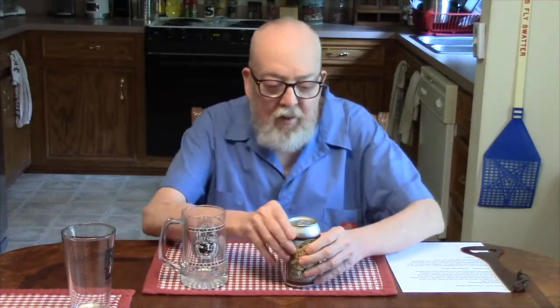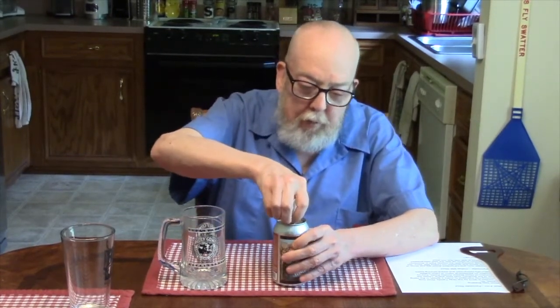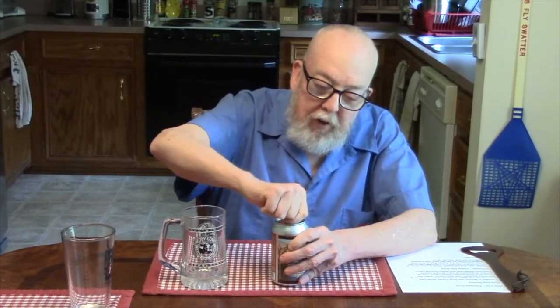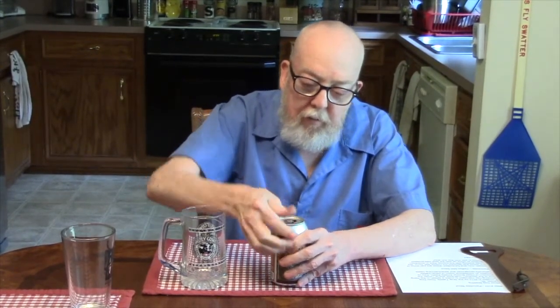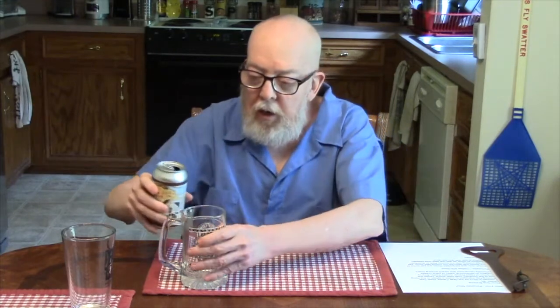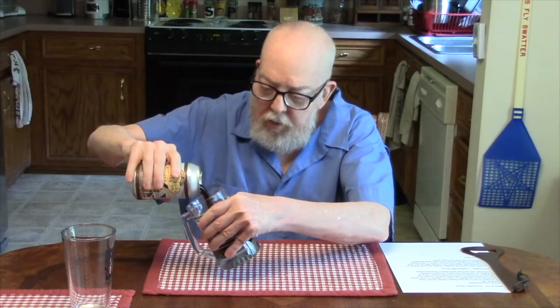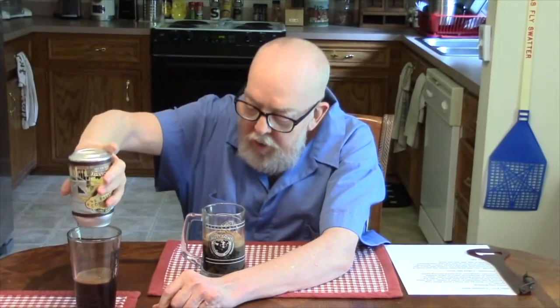I know John has shown you what it looks like, and I don't guess I'll be needing my big honking bottle opener for this one. So, let's go ahead and pop this thing. Let me give you a more aggressive pull. There we go.